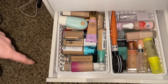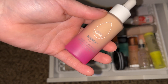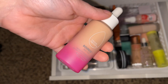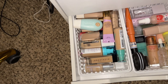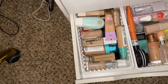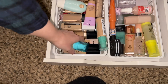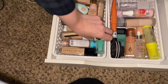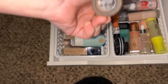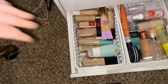Thinking about foundations — I'm going to pull the Beautyblender Bounce Skin Tint in the shade Light 2. And then I'm also going to pull my favorite foundation: the Form This Way Matte 24 Hour Foundation in the shade Nude. This is my perfect matching foundation. So that's what we're going with foundation-wise.